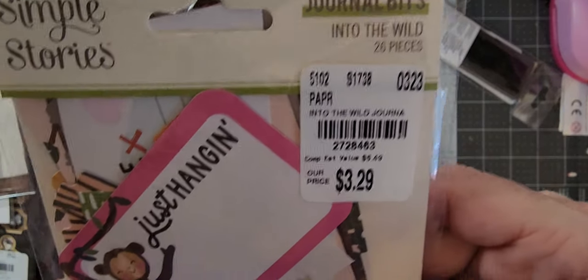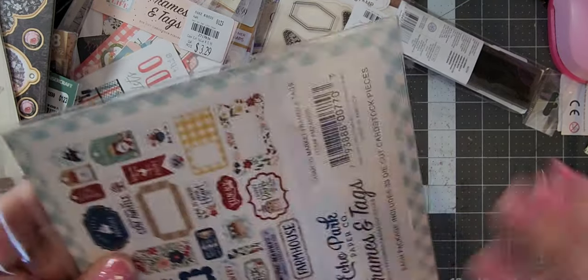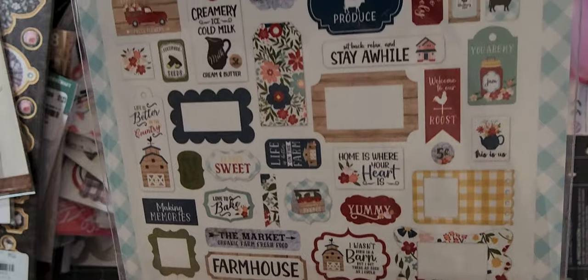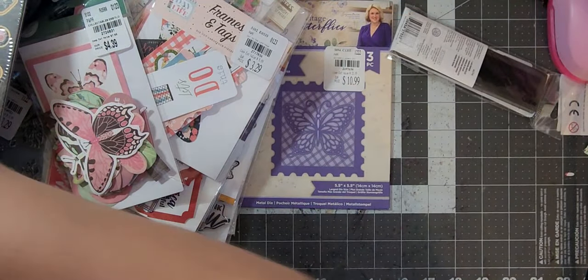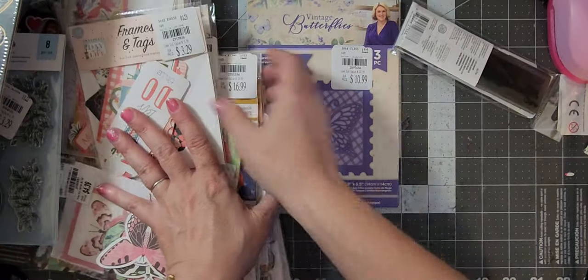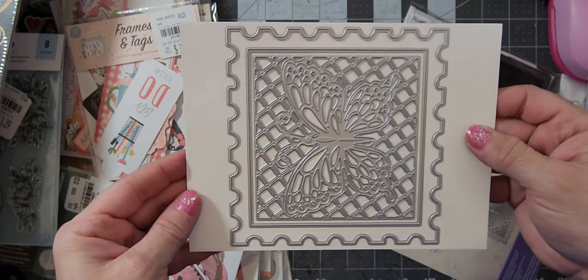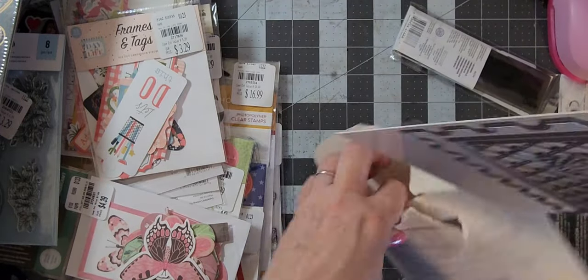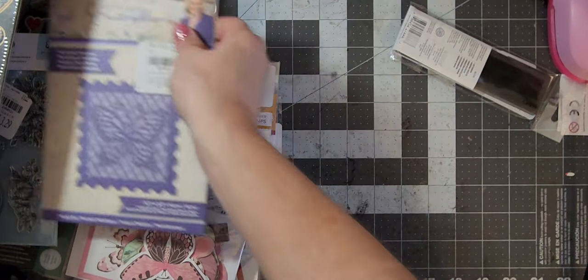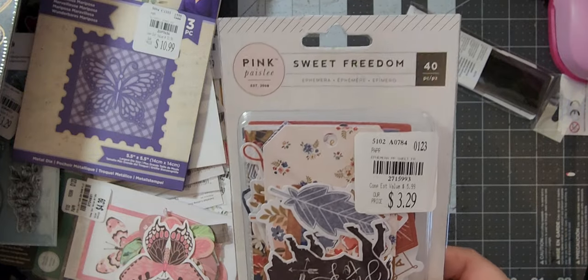Journal Bits Into the Wild by Simple Stories — thought those were adorable. Farmer's Market by Eco Park — comes with these kinds of pieces. Here's another one of those stamp sets, so I grabbed three of those — I could do three giveaways. Then I got this stamp die and it's big — I opened it up to see how big it was. Not sure what I'm going to use it for but I thought the design was cool for like a journal card or something. For four bucks you can't beat it. Then I have this Pink Paisley set called Sweet Freedom, again for my Fourth of July project.